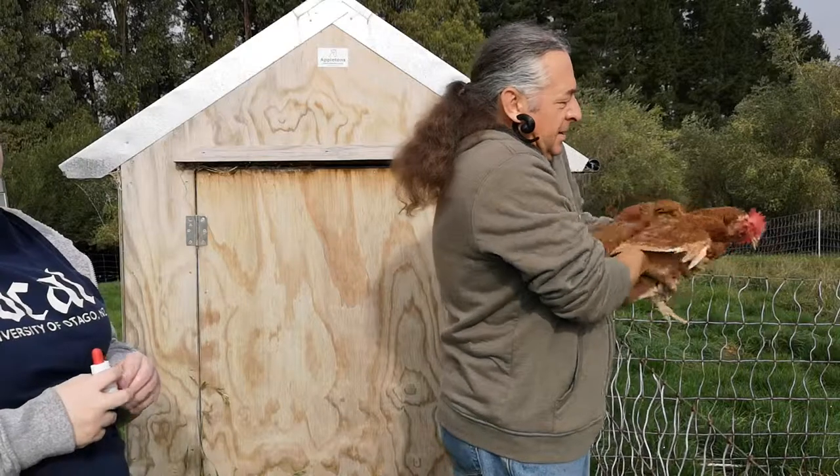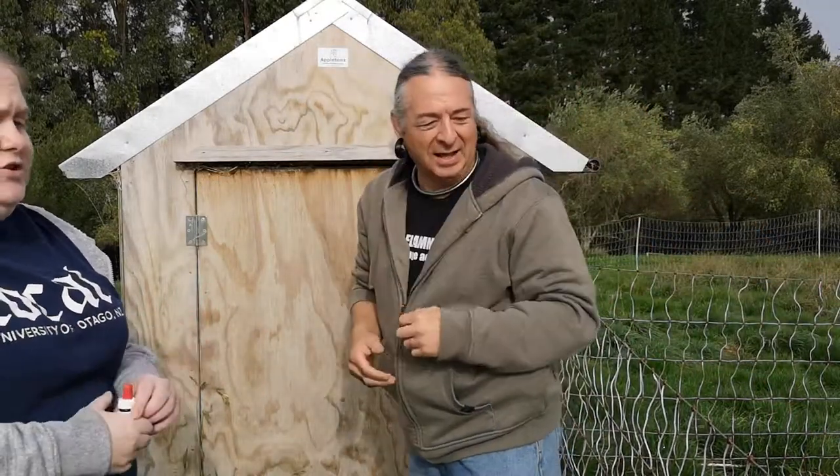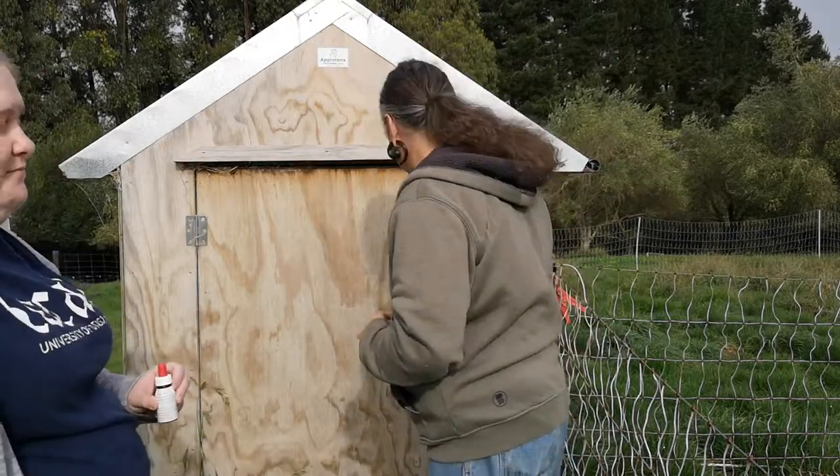Now, while it may be tempting to simply throw the chicken, sometimes they can be a bit disoriented after this and the chicken just goes poof. Either that or they fly back like a boomerang.